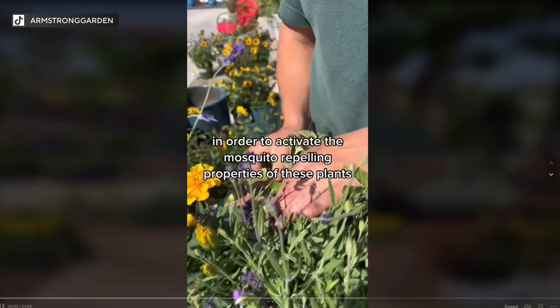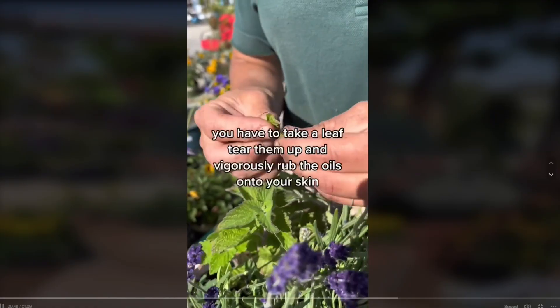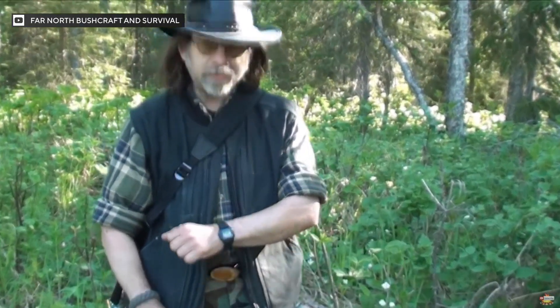What about the TikTok and YouTube videos where we see people taking plants like lavender or catnip, crushing them up, and then applying them directly to their skin? "No benefit. You'd probably get a dermatitis and have to go to the hospital because you're itching so badly."